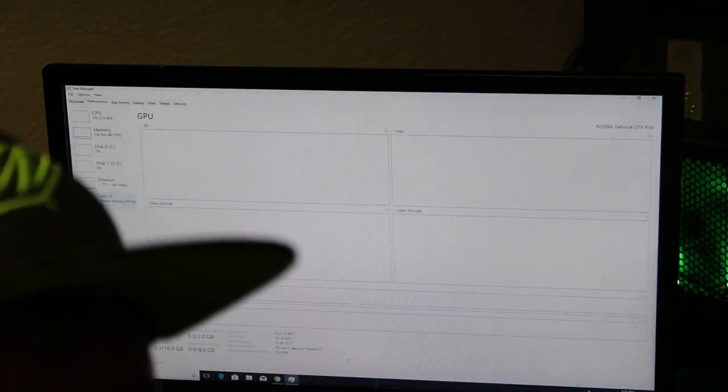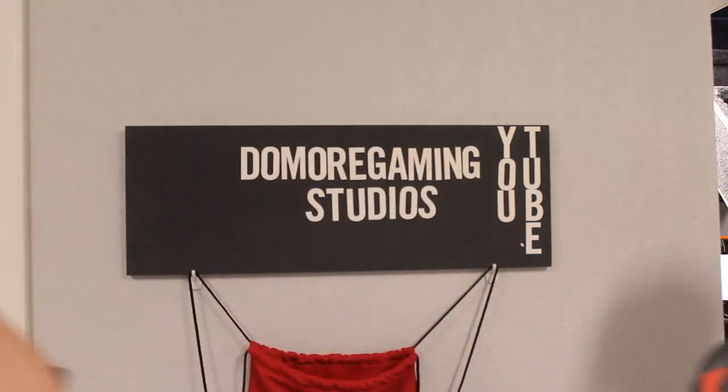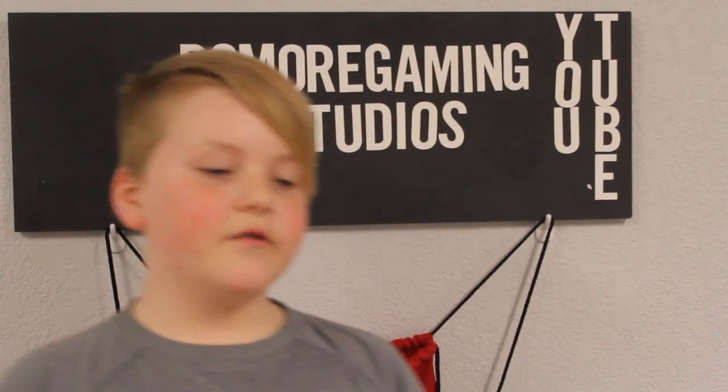That's about it for the office. Now I'm going to present my co-worker Jakey, who has a special announcement for you guys. Hi, I'm JFix, I'm 11 years old. I'm the editor and cameraman at Doomer Gaming Studios. I sometimes help with recording videos and thinking of video ideas.